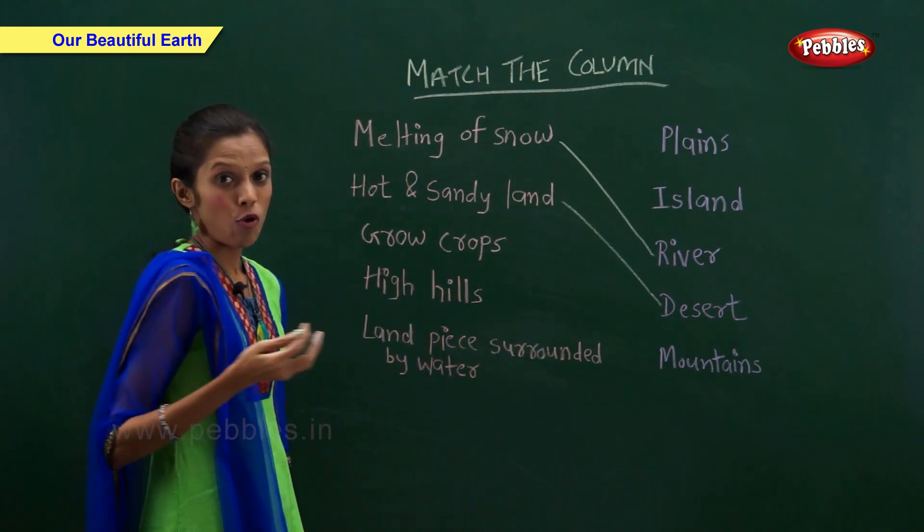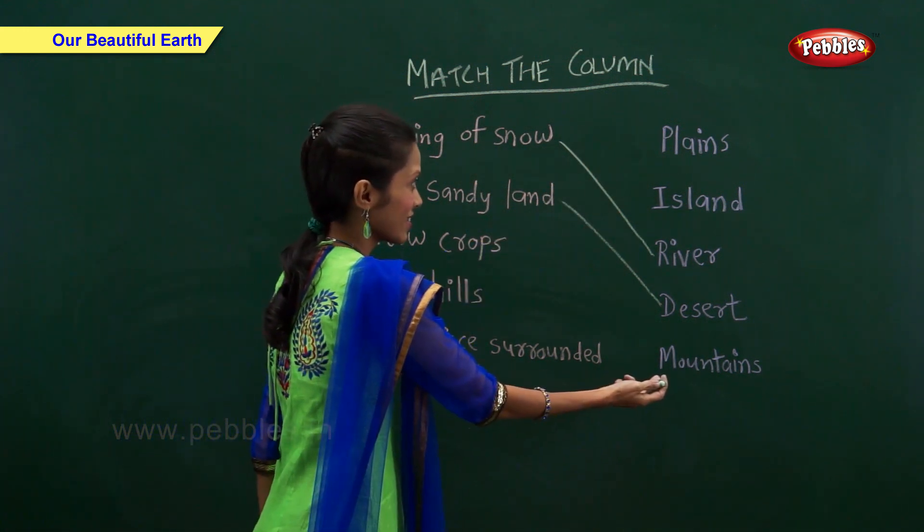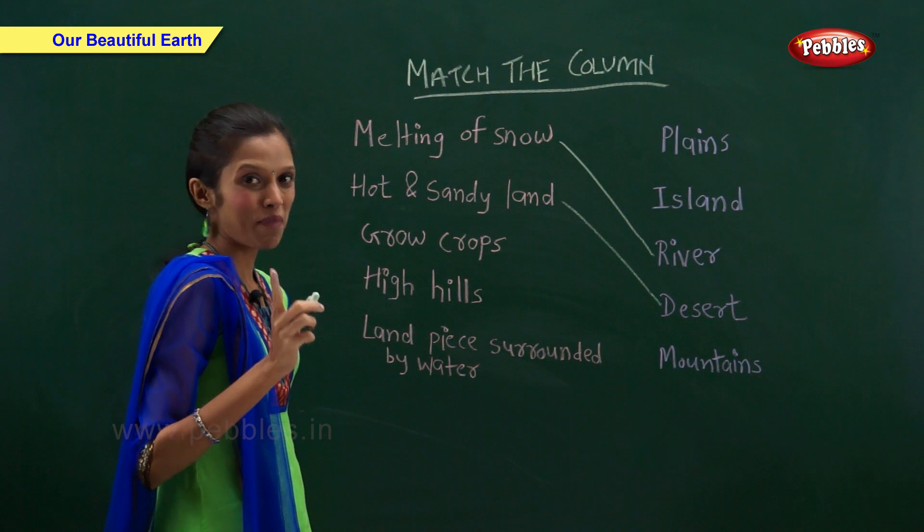Where do we grow crops? The correct answer is plains.